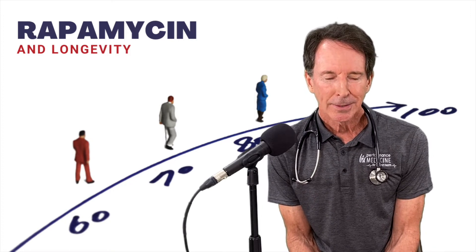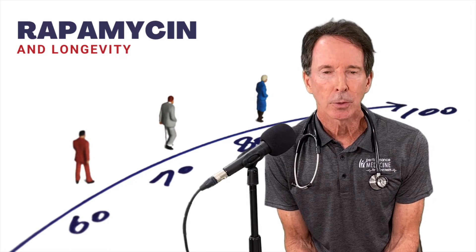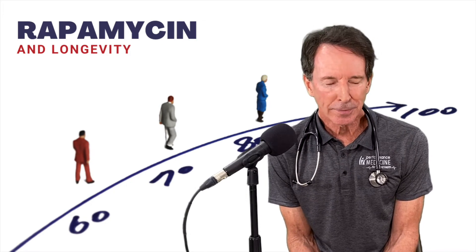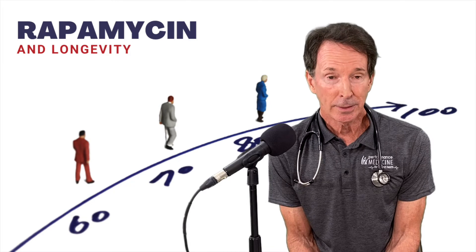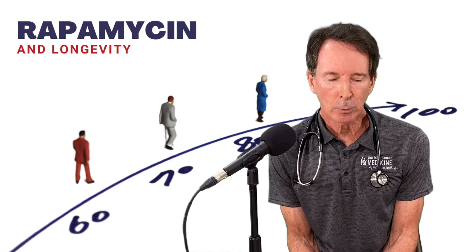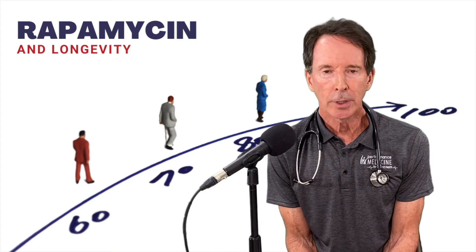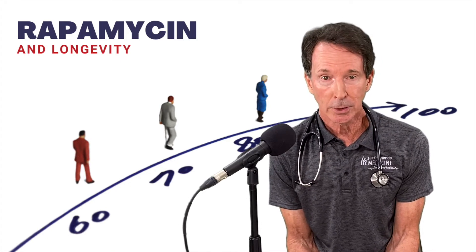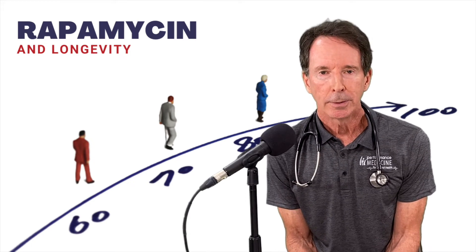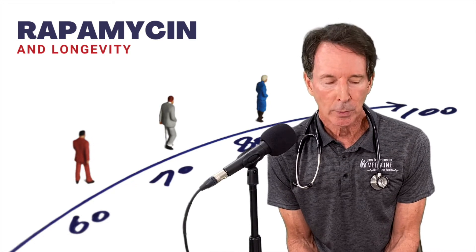But they discovered that it had incredibly potent immunosuppressive activity. So they kept studying it, and finally around 1999 it was approved by the FDA as an organ transplant rejection drug — and that's where you hear about it the most. When you get a kidney transplant, the most common transplant done, your body won't reject it most of the time if you're taking rapamycin in high daily doses. Remember that.